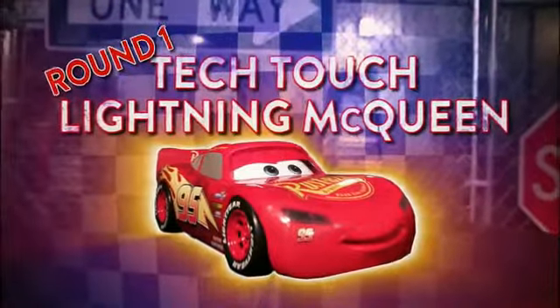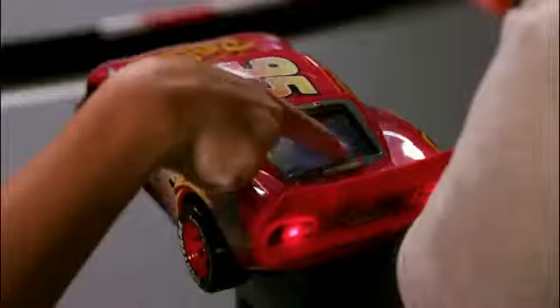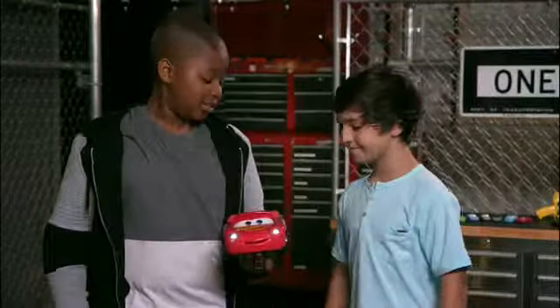Round 1: Tech Touch Lightning McQueen. Bryce, I am going to completely defeat you when it comes to making these tracks. You think that you're going to build a better track? Well, I got the skills. I'm an artist. I think we're ready to race. Let's do this thing.